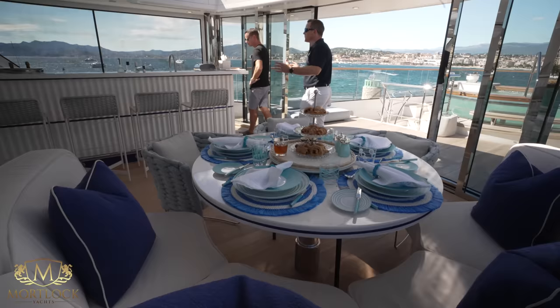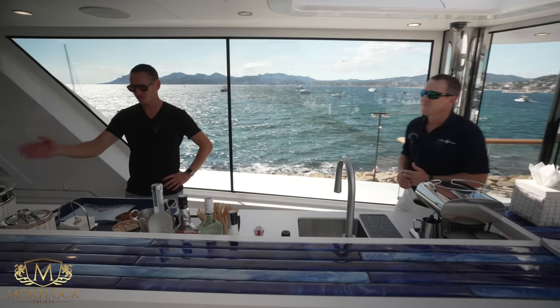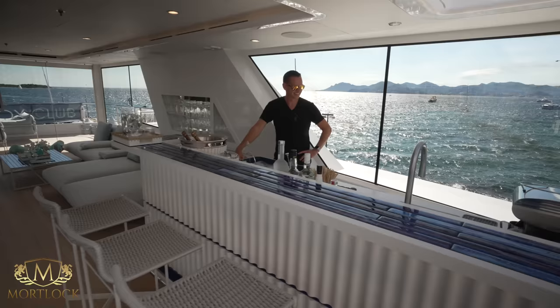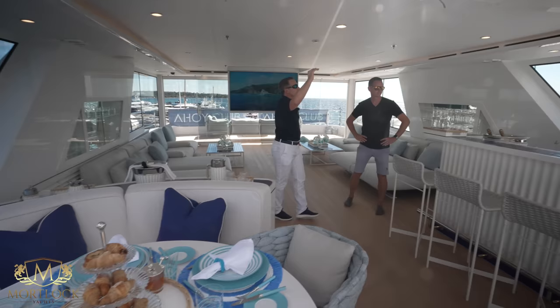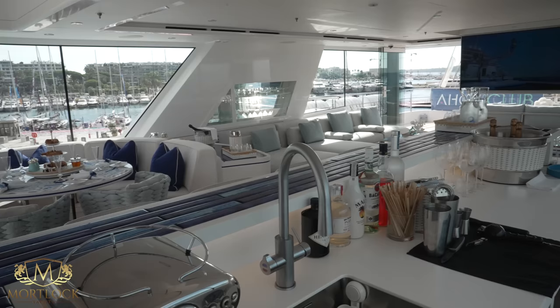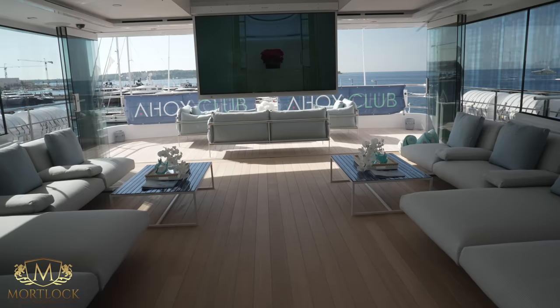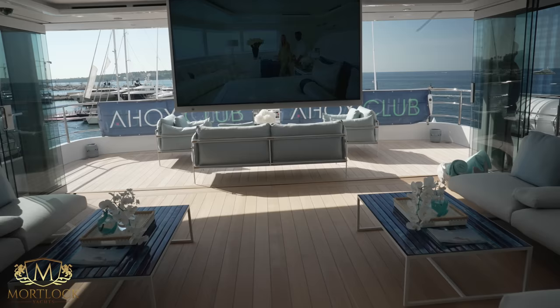On the service side it was important to maintain independence on each deck — the bar has ice makers, fridges, coffee machine, sparkling water, hot water, and champagne on ice. This space fully encloses: wind brakes close aft, the forward door shuts, and there are 128,000 BTUs of air conditioning with an extra chiller in the engine room. So if you really want to enclose and air condition this space, you absolutely can.